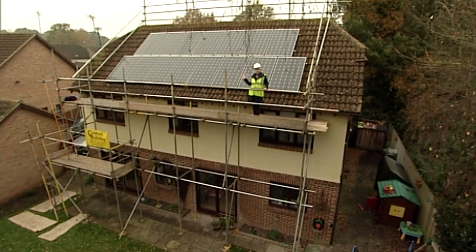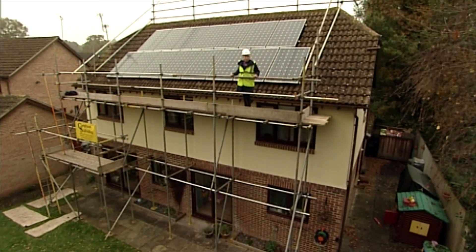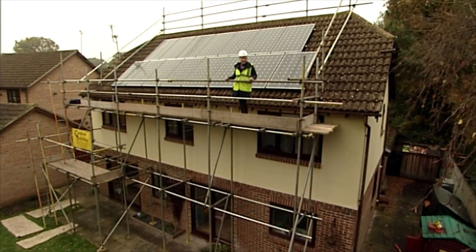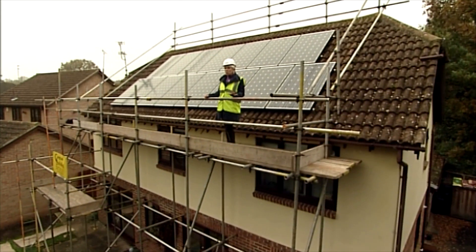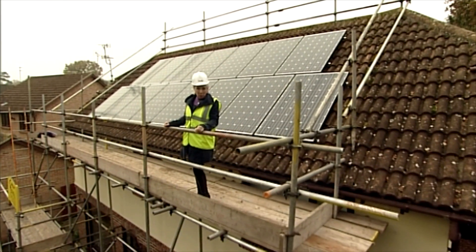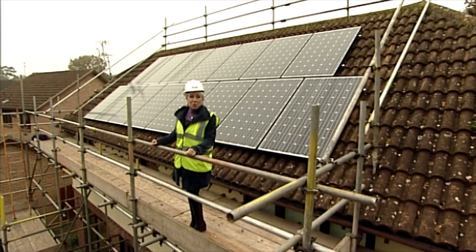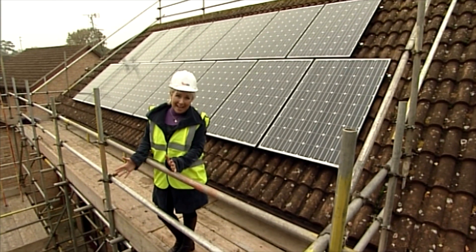These panels started producing electricity from the moment they were connected up, and they'll go on doing just that for the next 25 years at least. You can even have yearly checks to make sure everything is working perfectly day in, day out — and all the while, as a bonus, you know that you're doing your bit for a cleaner world, and that can't be bad, can it?